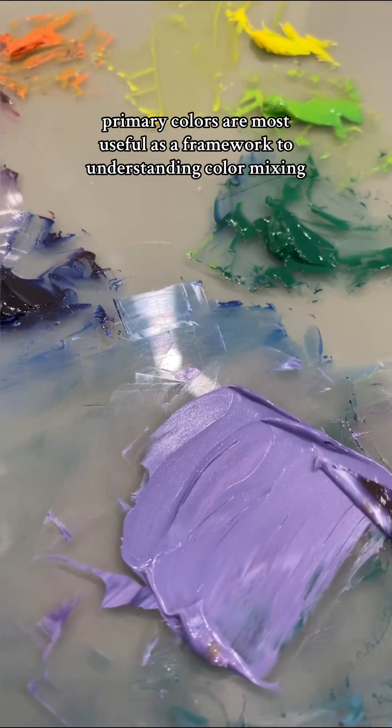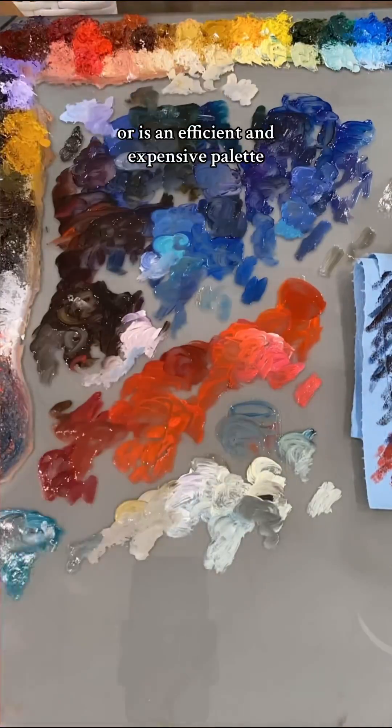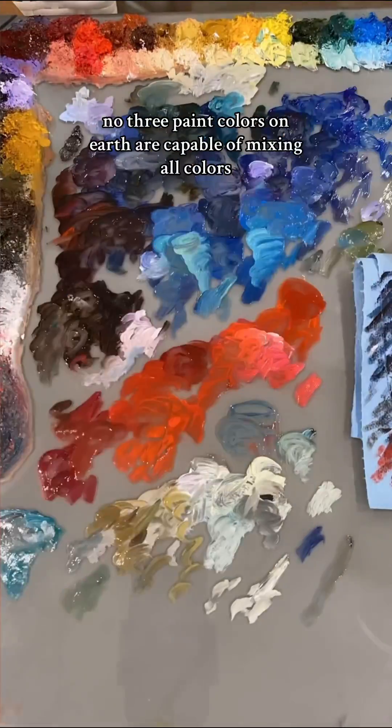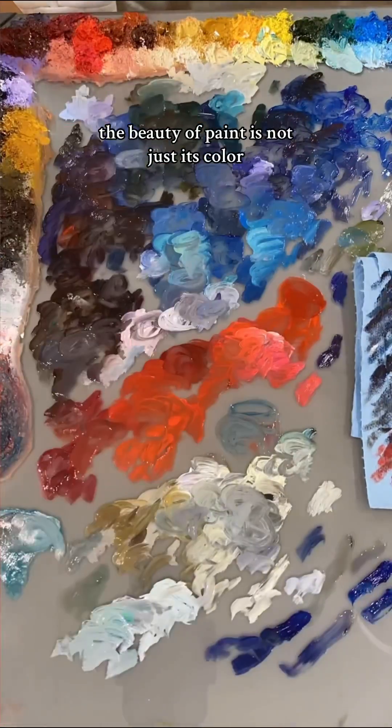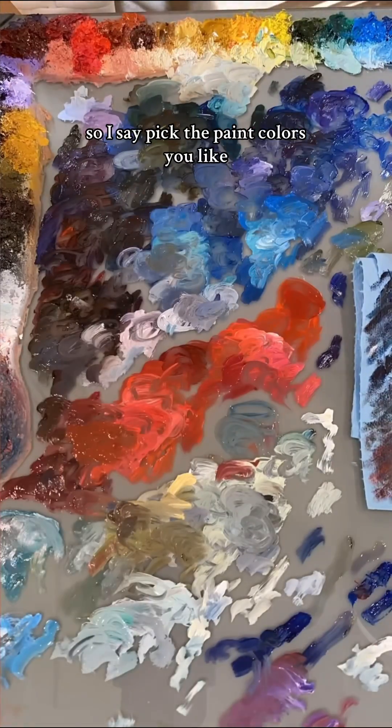For me, primary colours are most useful as a framework for understanding colour mixing, or as an efficient palette. No three paint colours on earth are capable of mixing all colours. The beauty of paint is not just its colour, but also its unique physical character. So I say pick the paint colours you like.